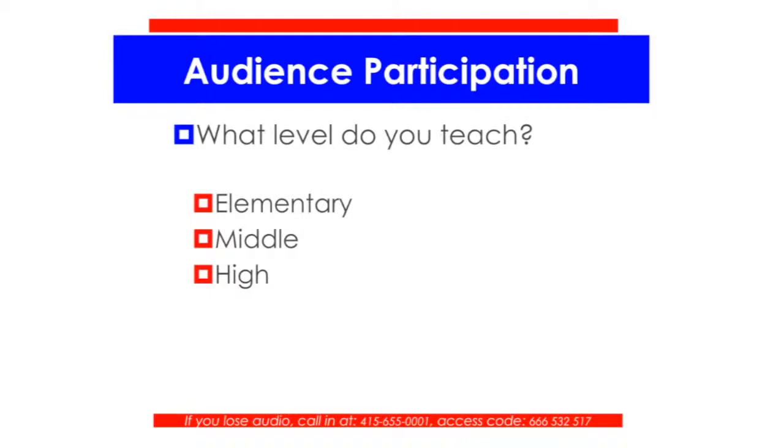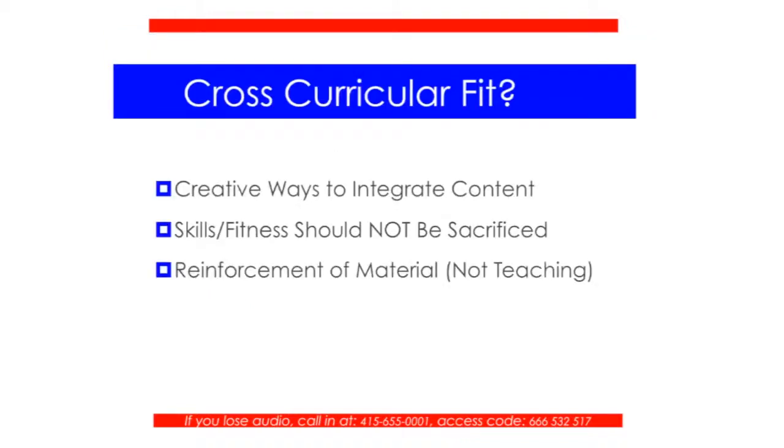We're going to keep rolling right along and move into the content. Cross-curricular fit — why cross-curricular fit? There are a couple of reasons I chose this title. CrossFit is a highly popular training method that hundreds of thousands of adults and kids are doing every day. The training for CrossFit is constantly varied, uses functional movements, and has high intensity.